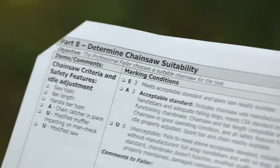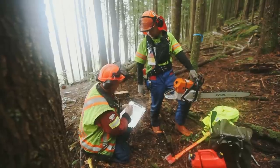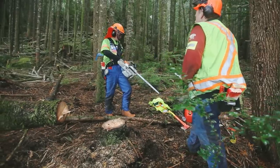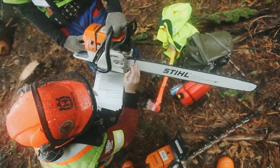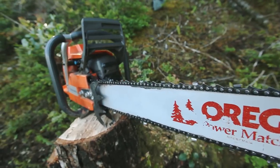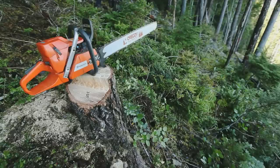Part 8: Determine Chainsaw Suitability. The faller's chainsaw must be in good working condition and have manufacturer's full wrap handlebars, adequate falling dogs, and meet the CSA standard. The safety features, which include a functioning chain brake, chain catcher, and anti-lock trigger, must all be in working order. The bar length should always be compatible with the timber size and a spare bar and chain must be readily available. Fallers are encouraged to keep a spare power head or a complete chainsaw at the falling site for safety and reducing downtime.